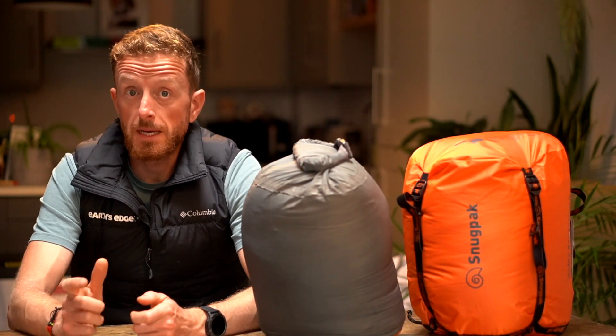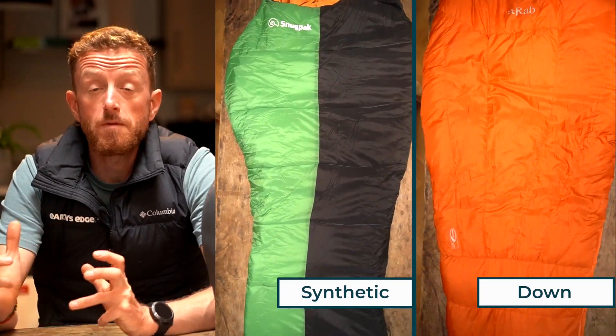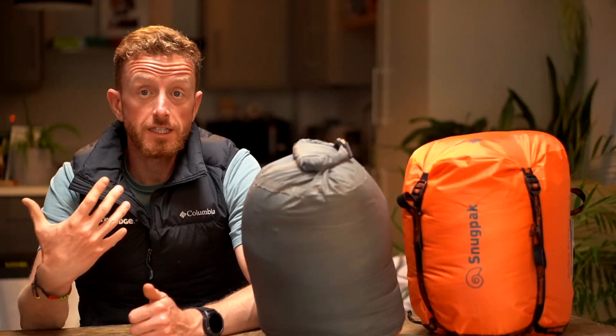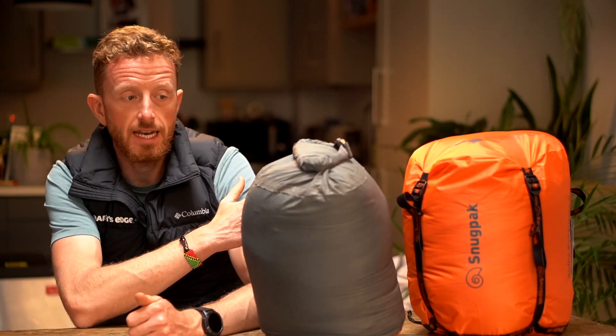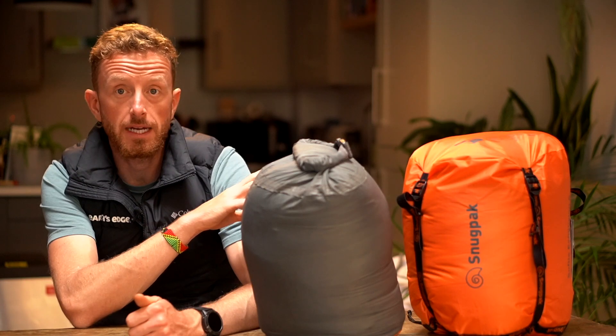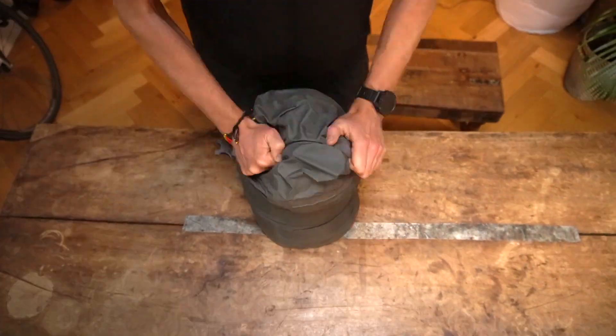There are two types of sleeping bags used on big mountains: synthetic and down. This refers to the type of material inside the sleeping bag. Both of these sleeping bags have roughly the same thermal properties. This one is down and this one is synthetic. This one is about four times more expensive than the synthetic bag. The reason for that is it packs down smaller and it's much lighter.